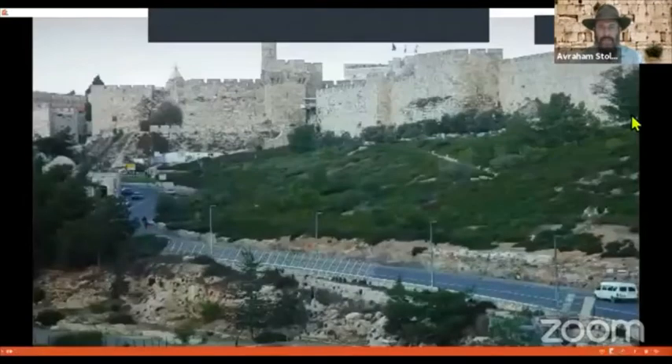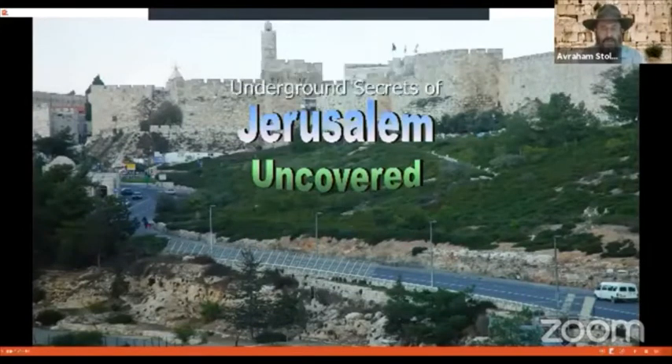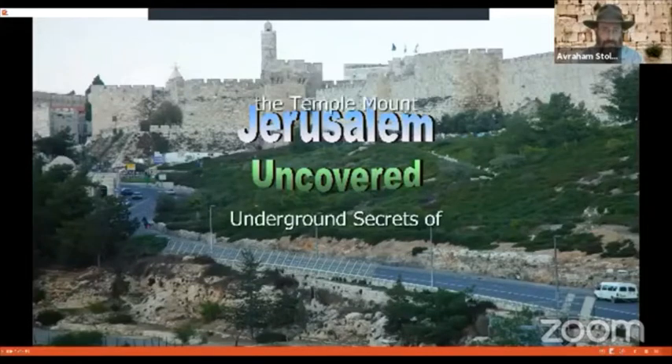The title of tonight's presentation is: Underground Secrets of the Temple Mount.